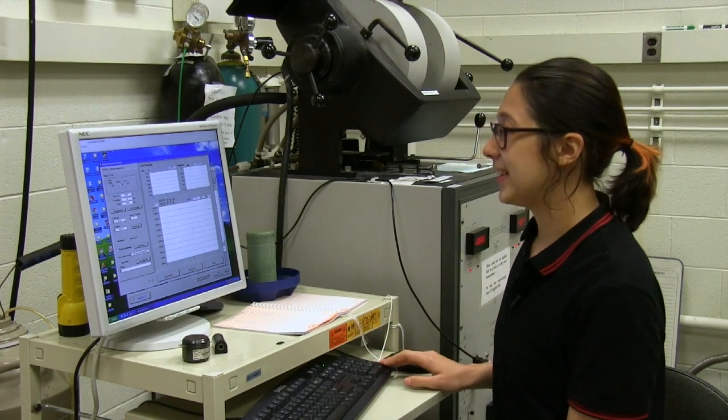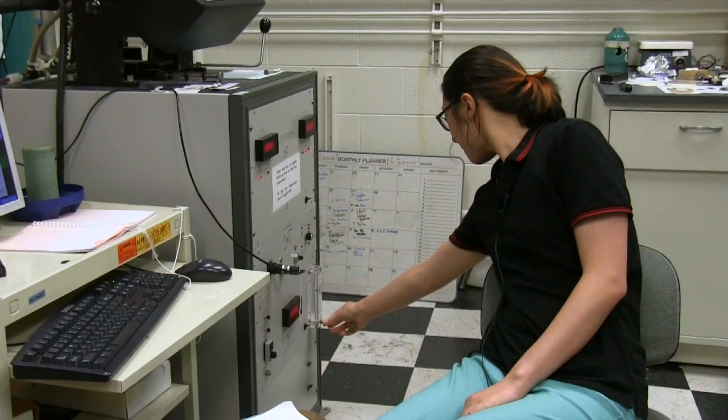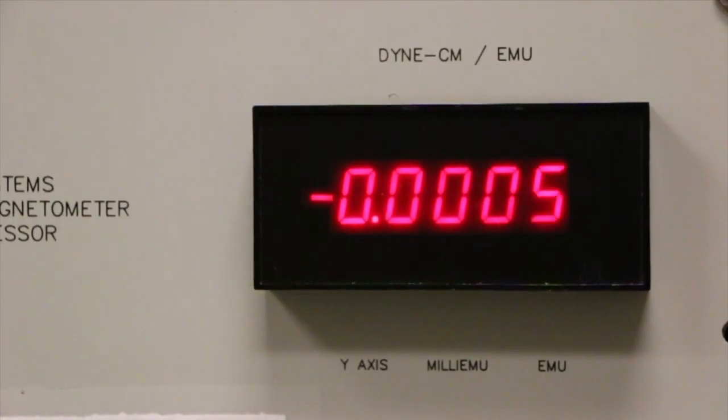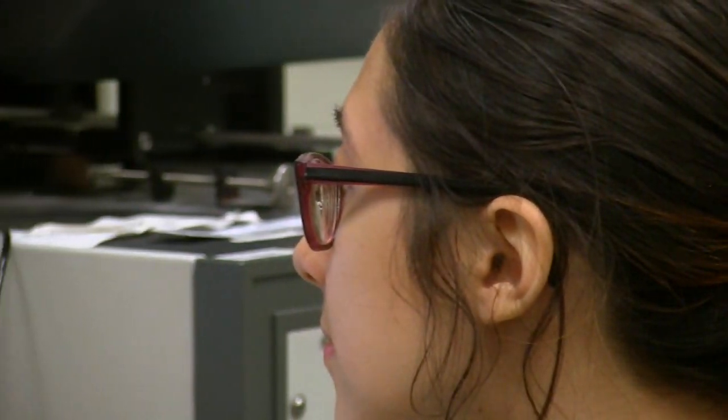I'm going to set this to negative 30 degrees. I'm trying to connect these two data sets: one being how much I can magnetize the material, which is the saturation magnetization, and the other being the ability of the material to polarize light passing through it.